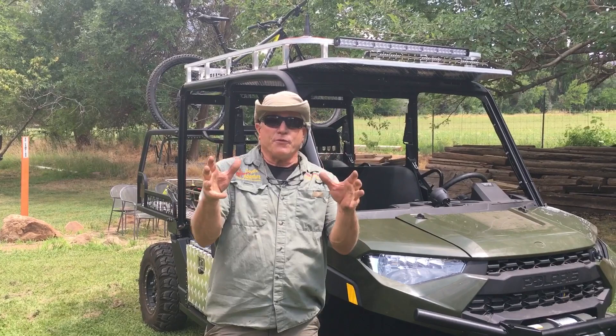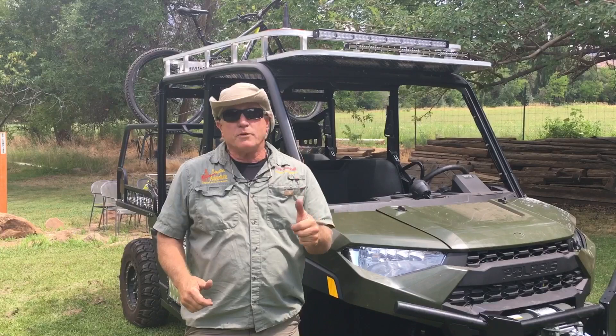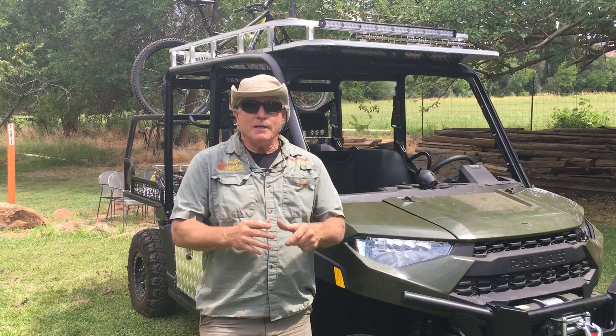Again, thank you for watching our latest build — our 2020 Ranger search-and-rescue vehicle. It's been a lot of fun. If you liked what you saw, go ahead and click the like button and feel free to subscribe to our channel. We always have cool builds coming up and updates on old ones. This is John in the desert saying hey — I'd like to hang out, but right now I gotta go.